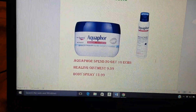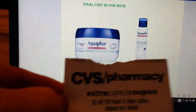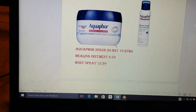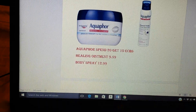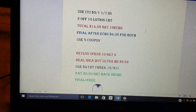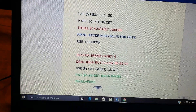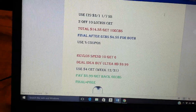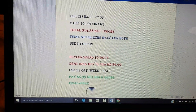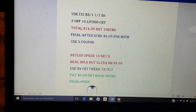I tried to work in a lotion deal because I know a lot of us got a $2 on $10 CRT last week. So the Aquaphor — we got some coupons for that and it's a spend $20, get $10. The healing ointment and the body spray are $9.59 and $12.99 respectively. Aquaphor is more pricey than Eucerin. There are $3 coupons coming in the SmartSource 1-7 and if you have the $2 on $10 CRT, that's the only way I would do this. Your total would be $14.58. You're going to get back 10 ECBs, so the final price is $4.58 for both. Considering that the body spray is $12.99, it's not bad. If you have a percent coupon, even better. I definitely wouldn't do it without the CRT.